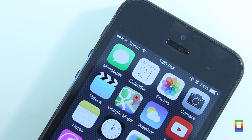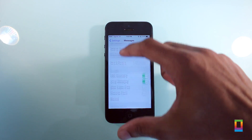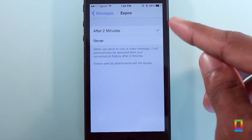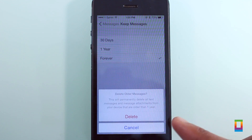Also new in Beta 4 are new options for message history. Users can now decide to keep a video for 2 minutes or a year, and even your regular messages for the same or even 30 days. Easy to access under message settings, if you want to switch things up, you can now do so in a variety of different ways.